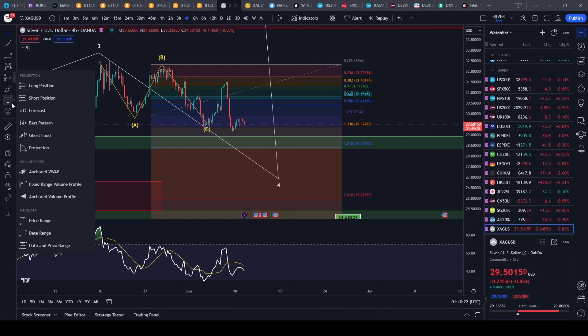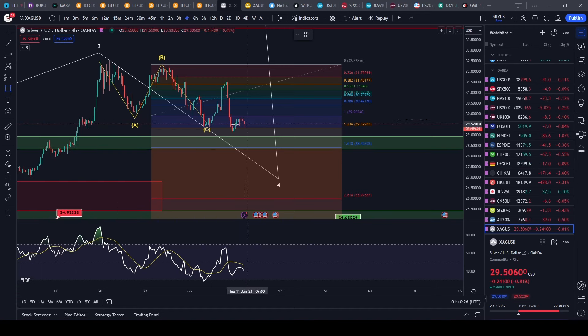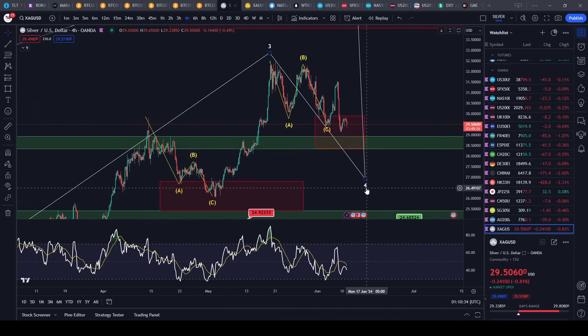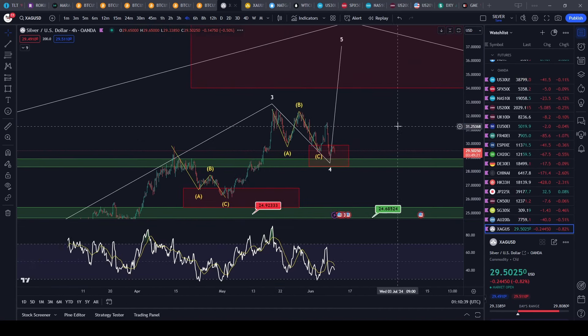PayPal still looking good — finishing up this wave 1, it needs to just pull back in the wave 2 and then continue up in a three of three, so that's really bullish. Let's cover Apple — Apple has got one more leg down, I think. I think it finally just finished its first wave up.